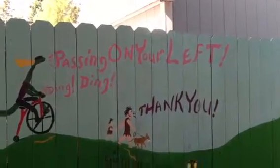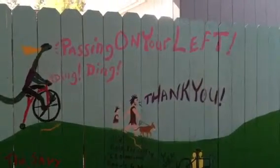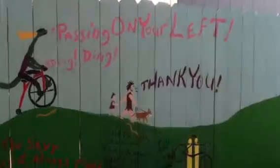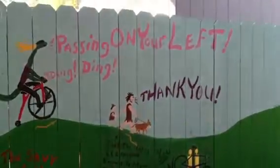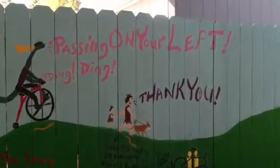And I happen to see something really cool on the side of the road here, which somebody created on the fence by their house — some pictures and some artwork, which really caught my attention and I wanted to share with you.